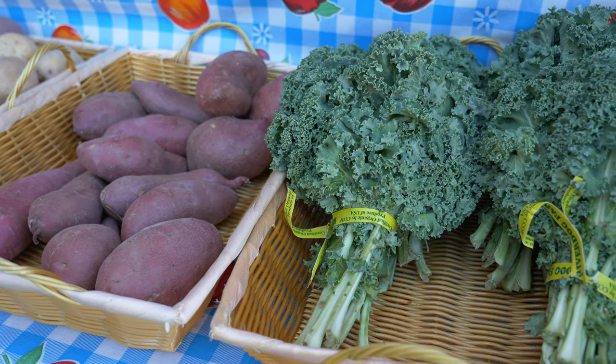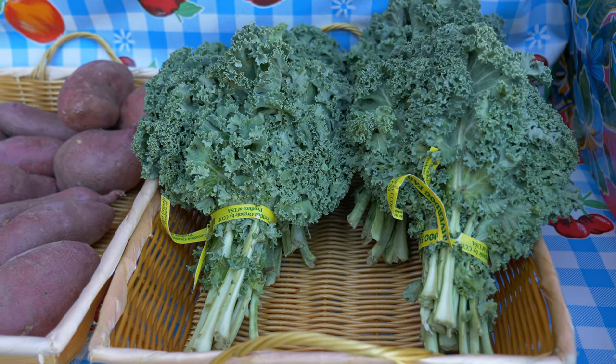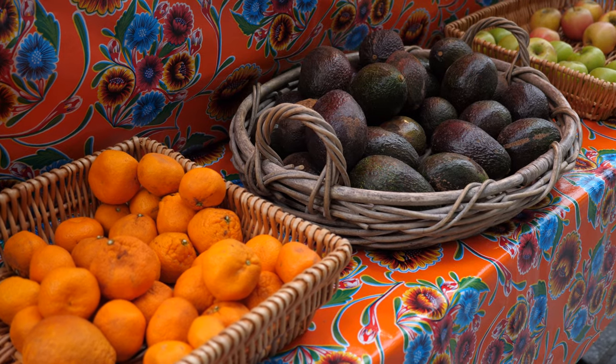Our main goal at the Berkeley Farm Stand is to connect shoppers with the best quality locally grown organic produce available. Everything we stock is purchased at the Berkeley Farmers Market, and everything we carry is pesticide-free and has no GMOs.